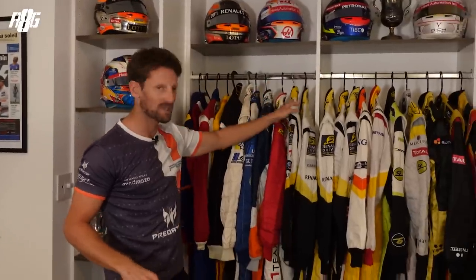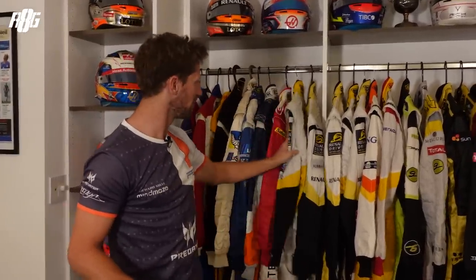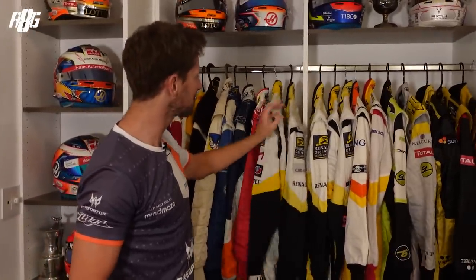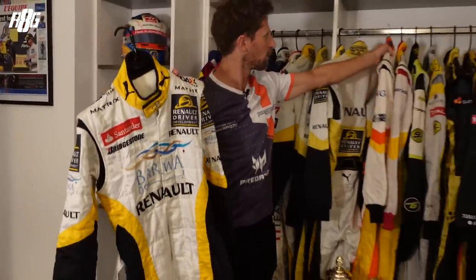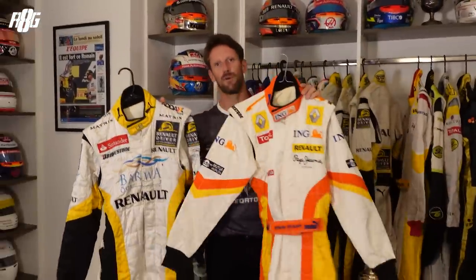So junior categories, then obviously I went with Renault — Renault driver development, that must be 2006, 7, 8. That one is at the wrong place — that is end of 2007. I was in GP2 with Barwa in 2009, and that's when I got the phone call to go to Formula 1 and replacing Nelson Piquet. So 2009 we've got two race suits, but for the good reason, because I made it to Formula 1.